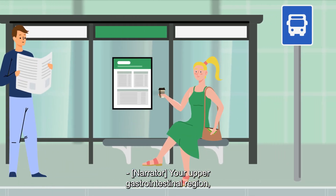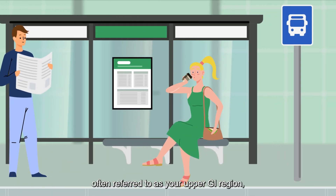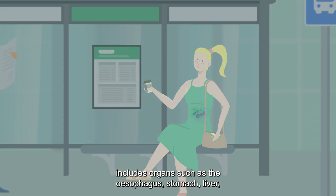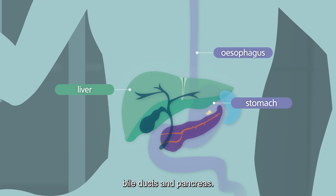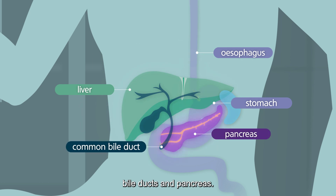Your upper gastrointestinal region, often referred to as your upper GI region, includes organs such as the oesophagus, stomach, liver, bile ducts and pancreas.